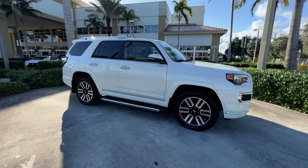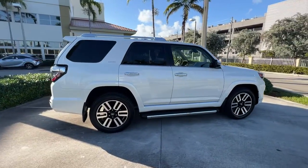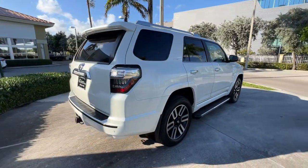You'll have love at first sight with the 2020 Toyota 4Runner. With less than 20,000 miles on the odometer, this vehicle stands out from the rest.